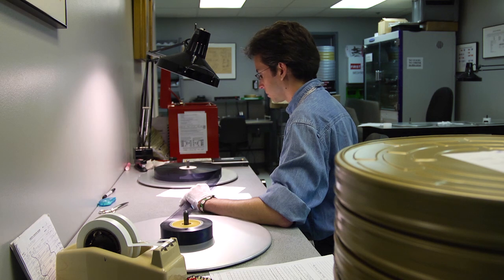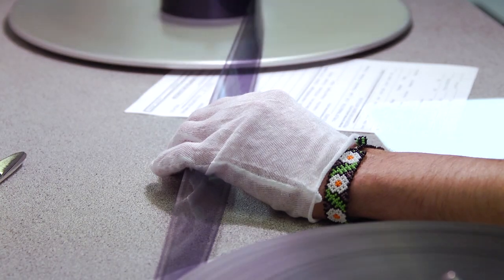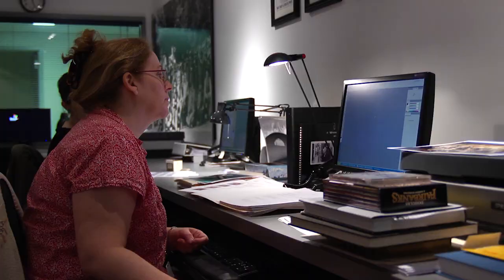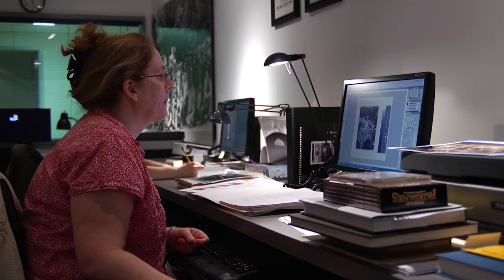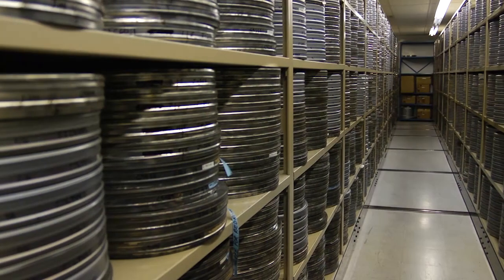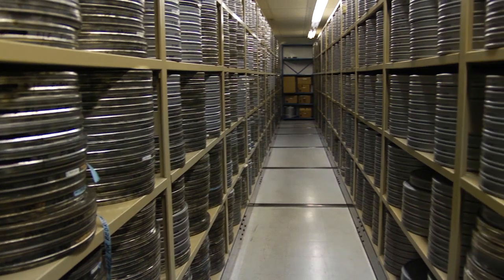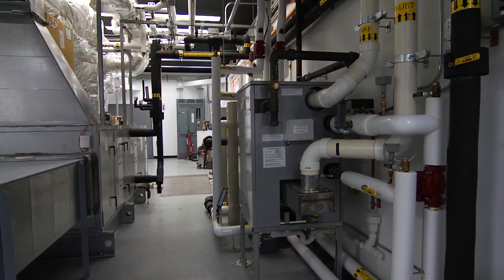The restoration and preservation of photographic and motion picture materials is a primary component of the museum's mission. Today, the collection contains over 400,000 photographs and negatives and over 25,000 motion pictures. This collection takes a tremendous amount of space — space that requires very specific and continuous environmental control.